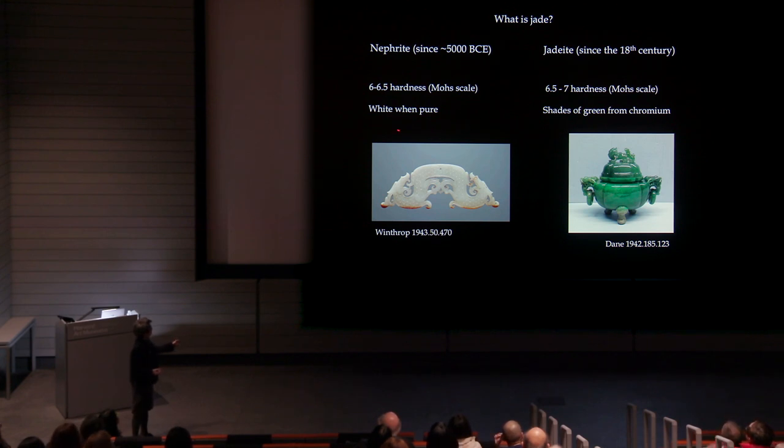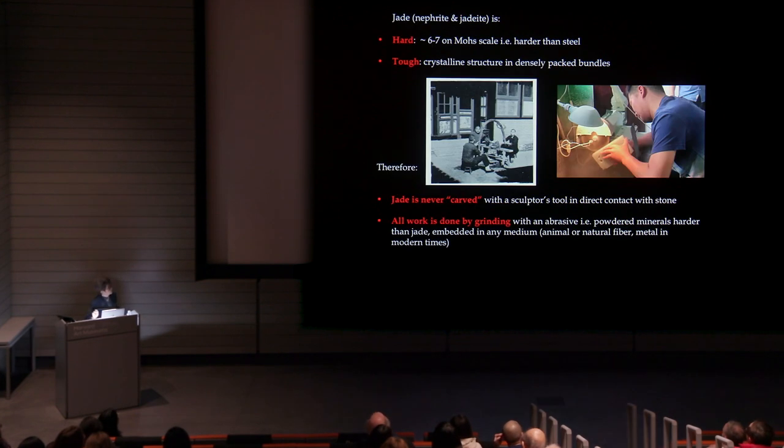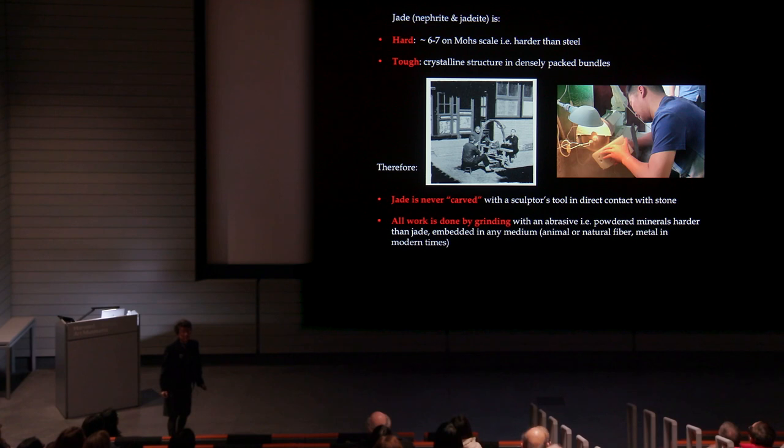Nephrite, when pure, is essentially white. Jadeite most of the time comes in various shades of green. What this means to the jade worker and to us as collectors or lovers is that the hardness of jade tells us it's harder than most metals — harder than steel in some cases. And because of its crystalline structure of densely packed bundles, it's very tough.